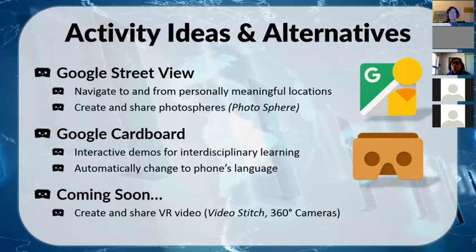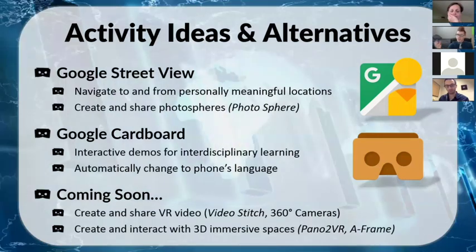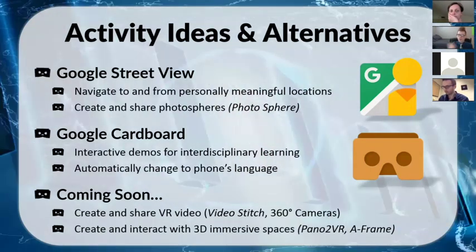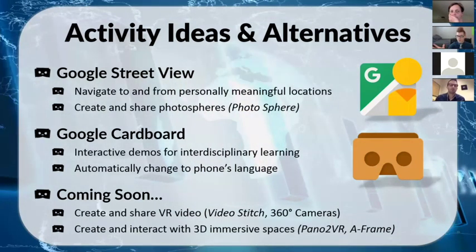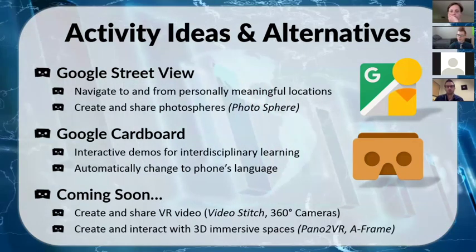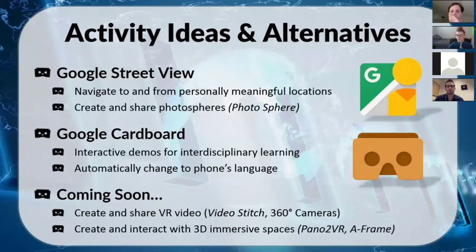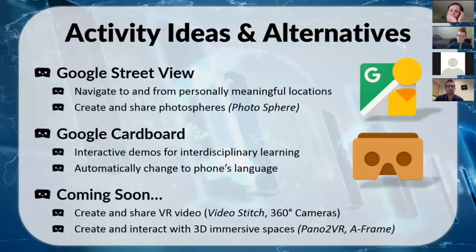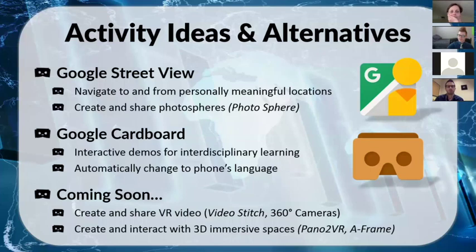Even beyond video, there's the ability to create and interact with 3D immersive spaces — think of something like The Sims where you build a house and interact with things in it. This already exists and is slowly working its way down from developers to consumers. Tools like Pano2VR — a free software download — let you import models from Maya or Unity and create a Google Cardboard-friendly interactive scene. A-Frame is another. Even the Arctic Journey demo has a moment letting you build a garden by pointing and clicking — these basic functionalities foreshadow what students will eventually be able to create.